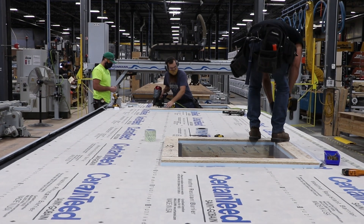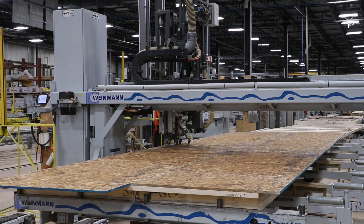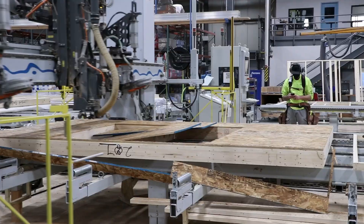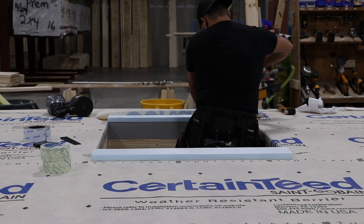Assembling large-scale products inside a factory setting isn't a new concept. We're borrowing an idea that has been perfected for over a hundred years in the automotive and aerospace industries and applying it to the building design and construction industry to achieve the same results.